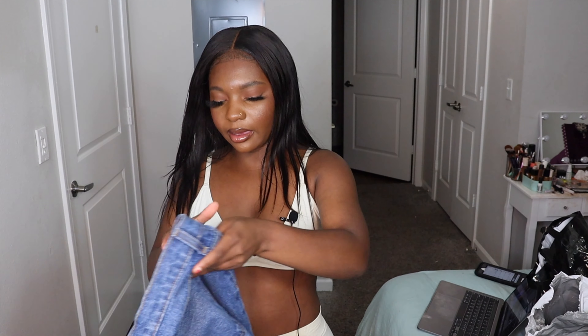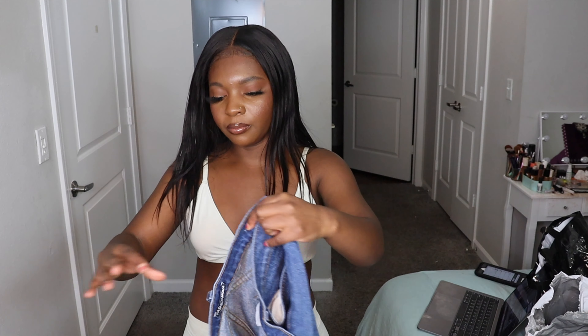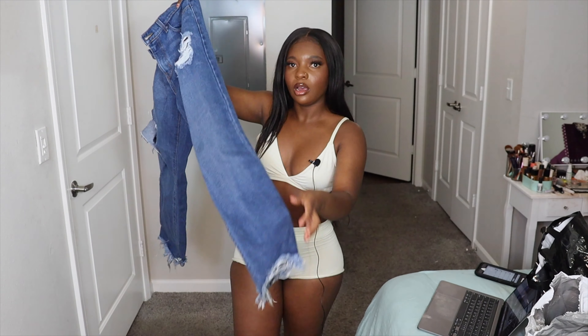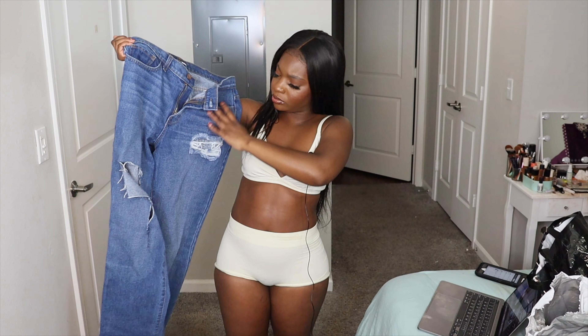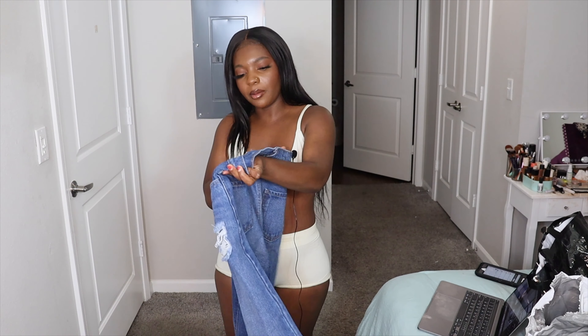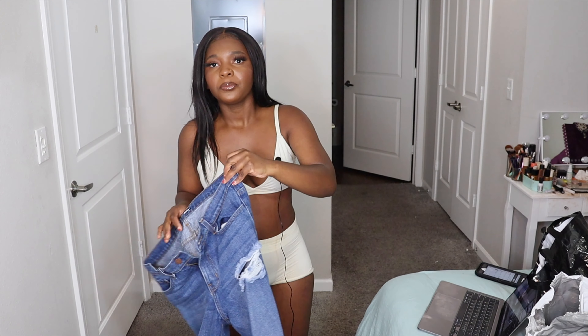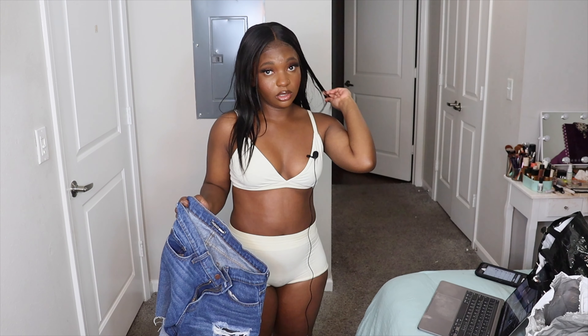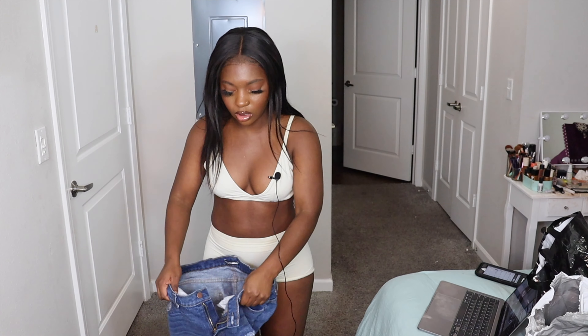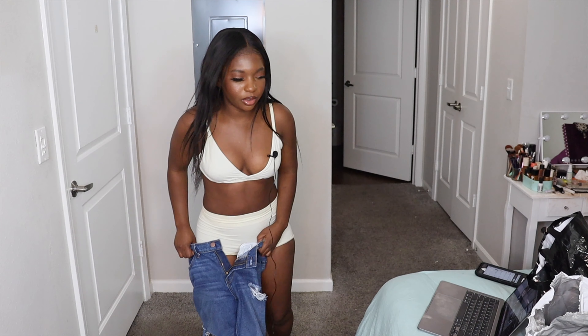The next item are these jeans that I got — this was from a separate order, also when they were having their big sale. They're just these distressed, raw hem, dark wash jeans. I got these in a size 7 and they were $13. These are really good jeans. I've already worn them and they fit really well. I'm gonna go ahead and try them on for you guys.